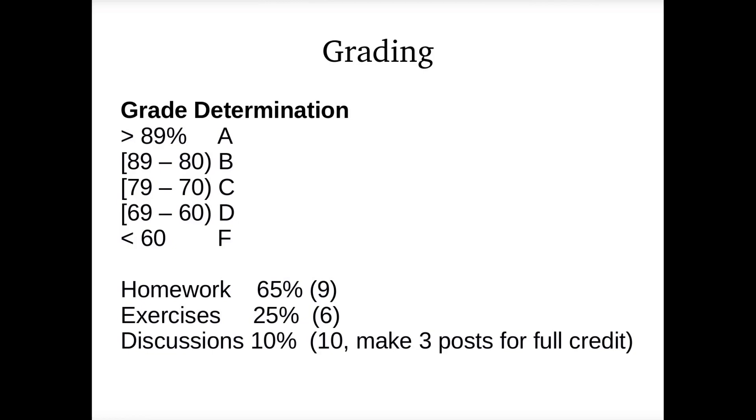As far as grading goes, it's a basic A, B, C scale: above 89 is an A, 80s are a B, 70s are a C, 60s are a D, and below 60 is an F. As far as homework goes, 65% of the grade will be programming assignments — there are nine of those. We also have a few exercises where you answer a few questions.